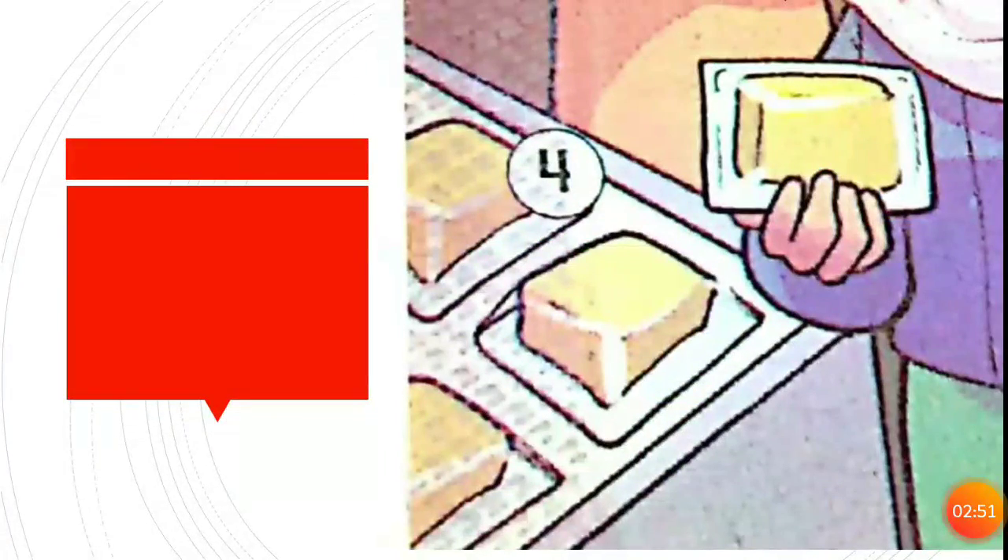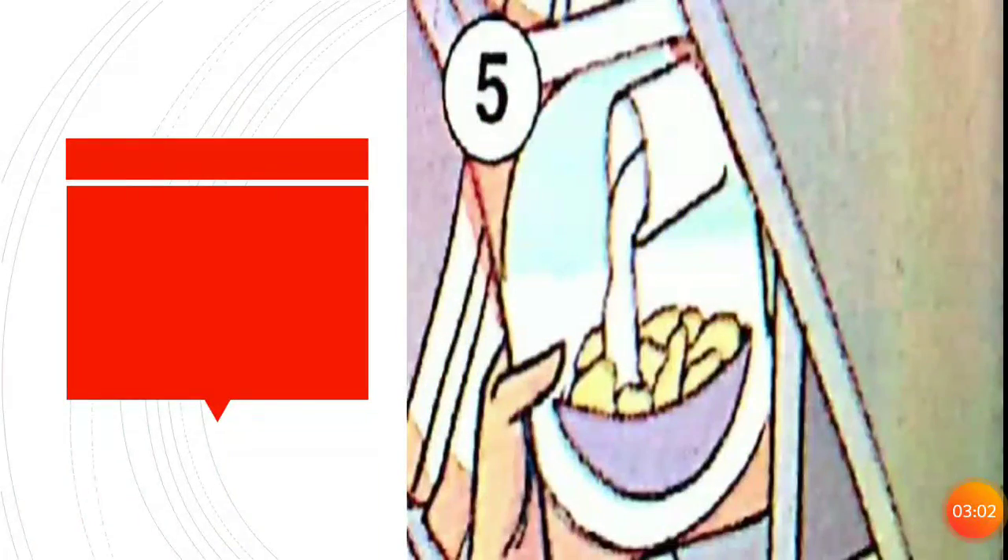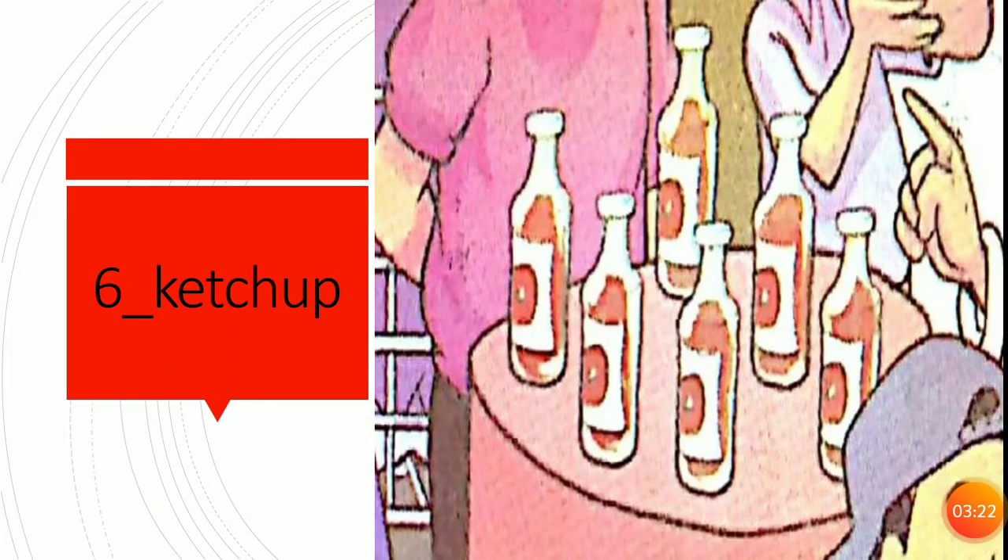What is this? This is butter. Can you spell butter? P-U-T-T-E-R. What is this? This is cereal. Can you spell it? C-E-R-E-A-L, cereal. What is this? This is ketchup. Can you spell ketchup? K-E-T-C-H-U-P, ketchup.